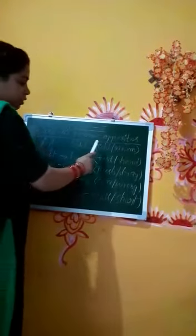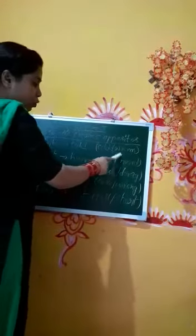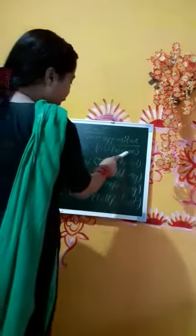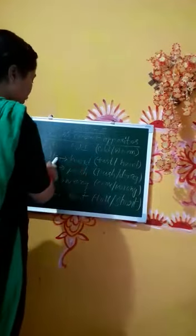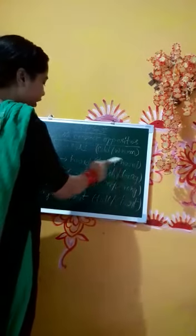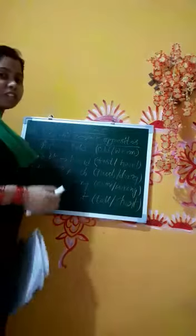Now turning to page number five — choose the correct opposites. There are two options and we have to choose the correct one. Number one: hot — warm or cold? The answer is cold. Hot means high temperature and cold means low temperature. Number two: soft — hard or fast? The answer is hard. Soft means you can mold or fold easily; hard means you cannot fold easily and it is not easily broken.